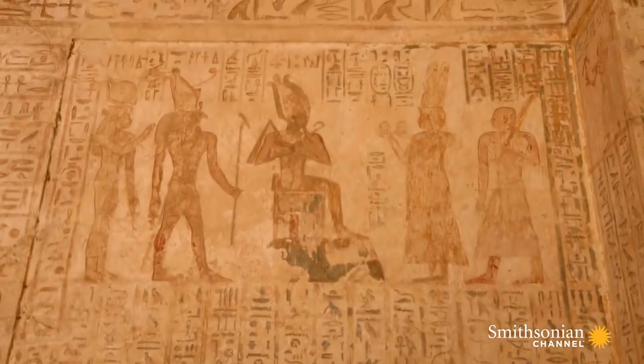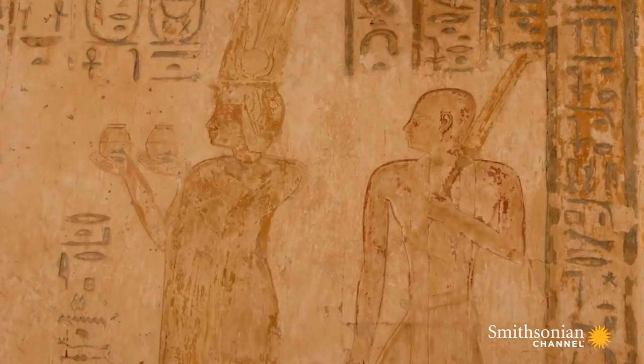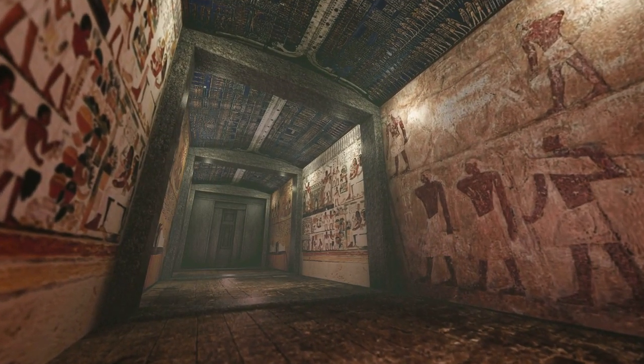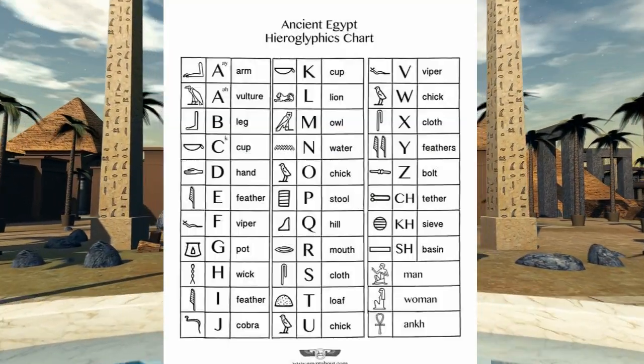If you wrote someone's name down, it would forever be remembered. So it was very important to them, and they would fill up their tombs with tons of hieroglyphics. We're going to forever remember ourselves today by making our own ancient hieroglyphic scroll, and I cannot wait.